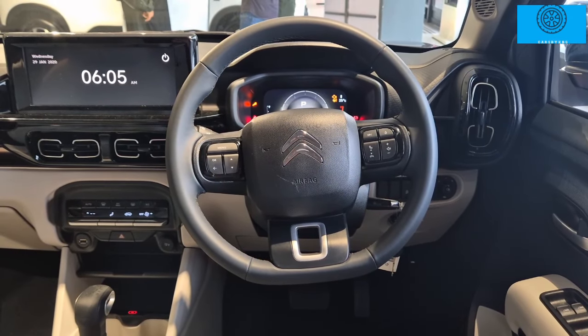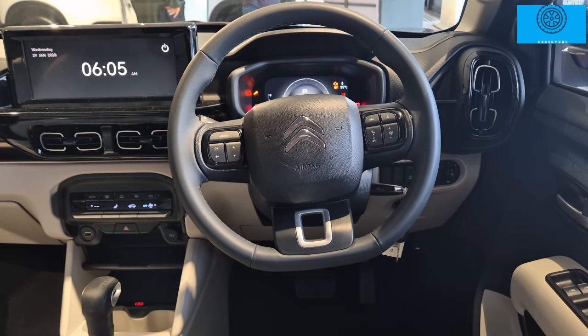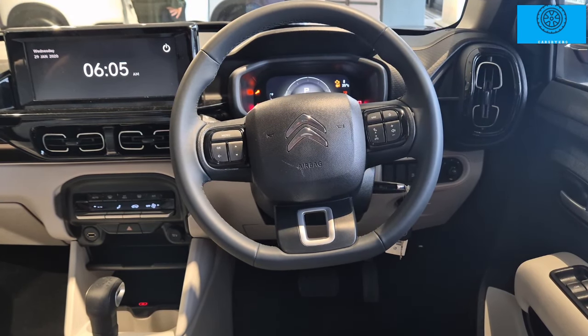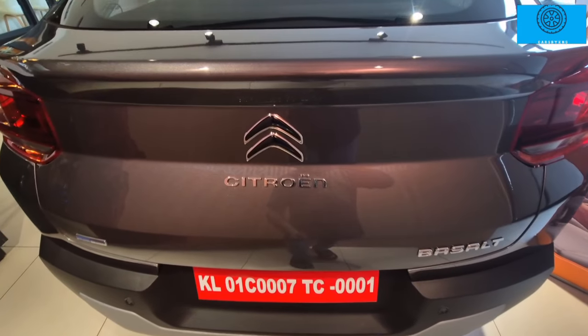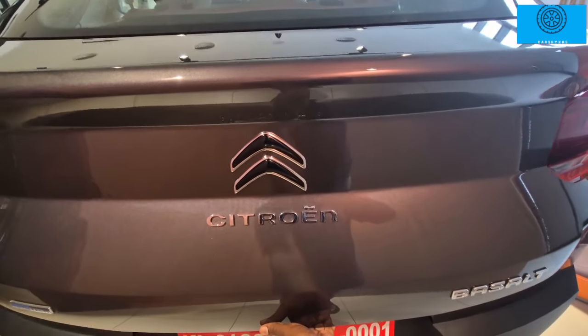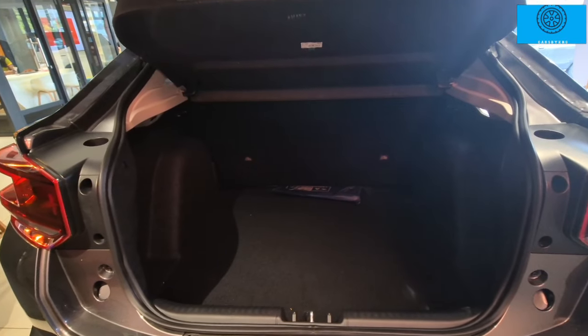The steering wheel is chunky and flat-bottomed — a 3-spoke steering wheel with audio controls. There is a lot of extra premium and safety features. The boot can be opened by pressing a button automatically, though it is a manual type, easy to open. There is a parcel tray and 470L of boot space.